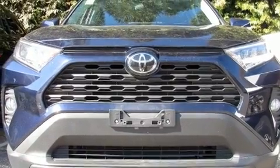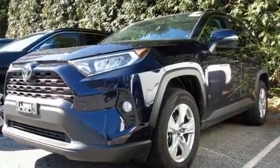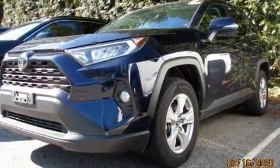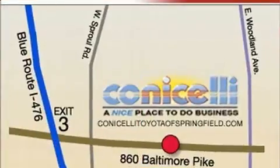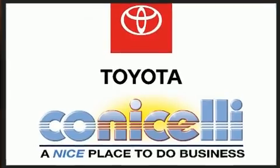Toyota prioritized comfort and style by including a tachometer, a trip computer, remote keyless entry, and a split folding rear seat. For drivers who enjoy the natural environment, a power moonroof allows an infusion of fresh air.